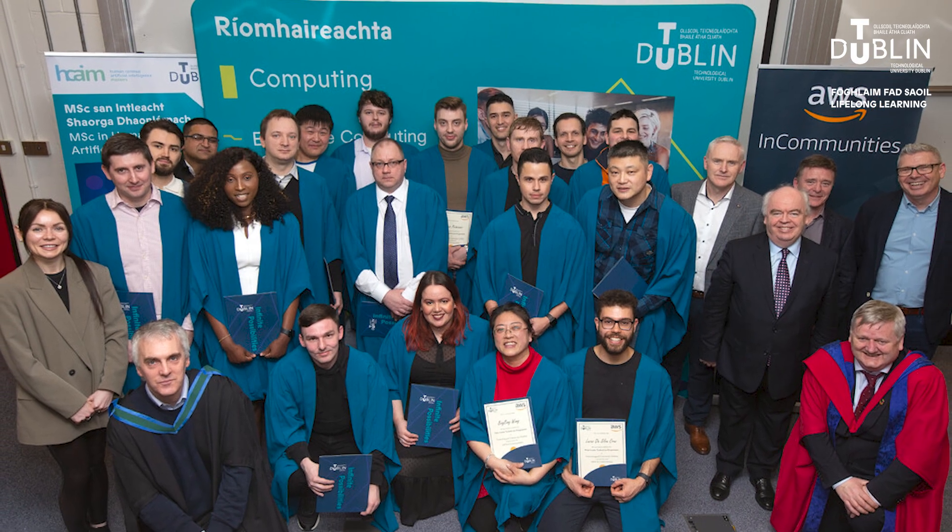Our strong links with leading tech companies provide valuable networking opportunities and potential internships. Life at TU Dublin is about more than just academics. Our vibrant community offers a range of clubs, societies and events to enrich your experience. You will build lasting relationships and enjoy a well-rounded university life.